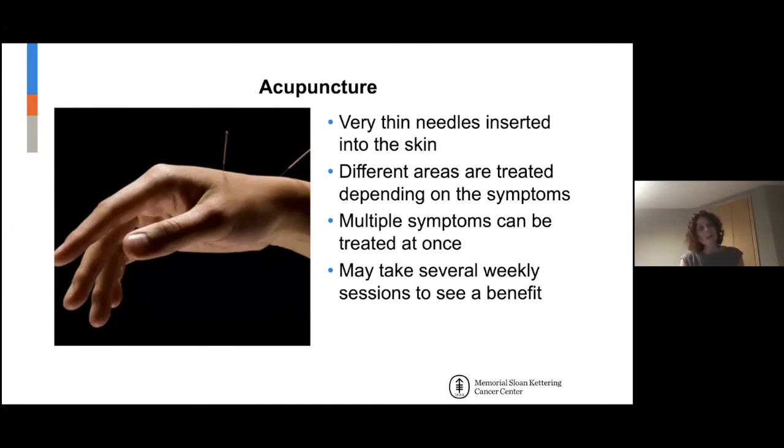We recommend going once a week for at least six weeks before deciding if it's working. Like any modality, there are responders and non-responders. Some people respond amazingly after one or two sessions; some take a little bit longer. It does have a cumulative effect, and some people just don't have any benefits.